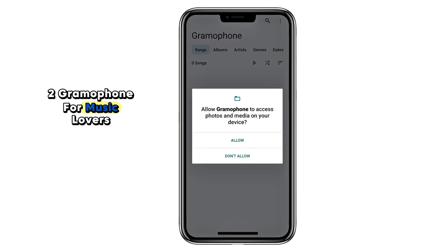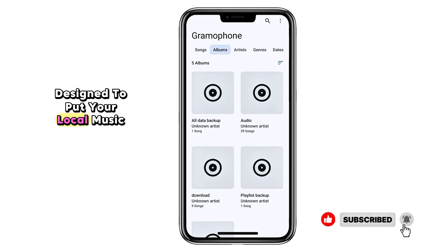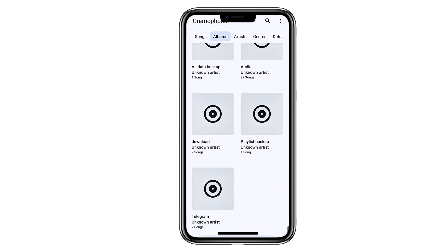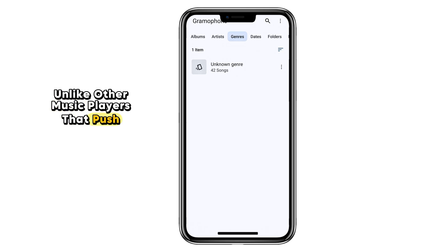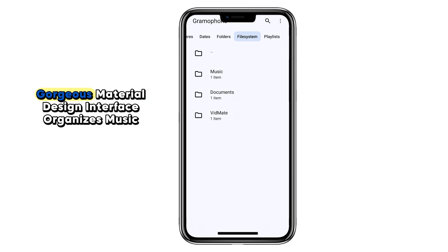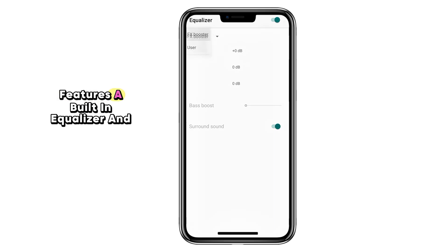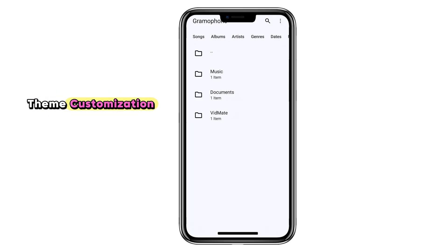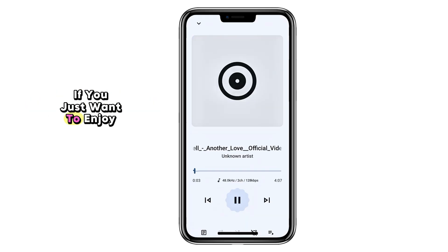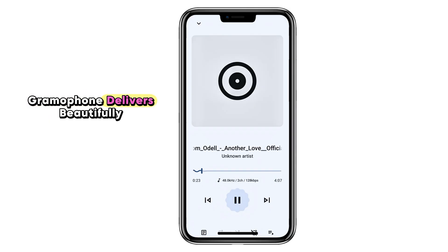Number two: Gramophone. For music lovers, Gramophone is a lightweight, elegant music player designed to put your local music library at the center. Unlike other music players that push streaming services or ads, Gramophone keeps things simple — a gorgeous Material Design interface, organizes music by artists, albums, and genres, features a built-in equalizer, and theme customization. If you just want to enjoy your offline music with zero distractions, Gramophone delivers beautifully.